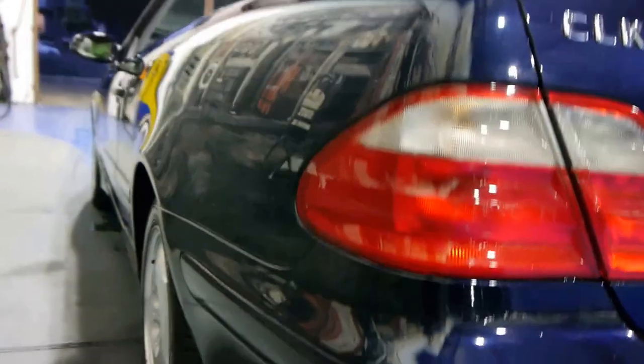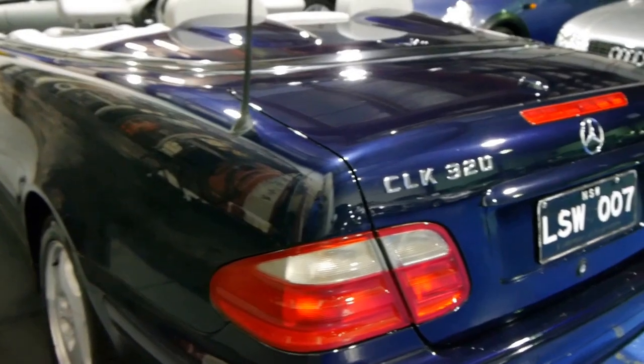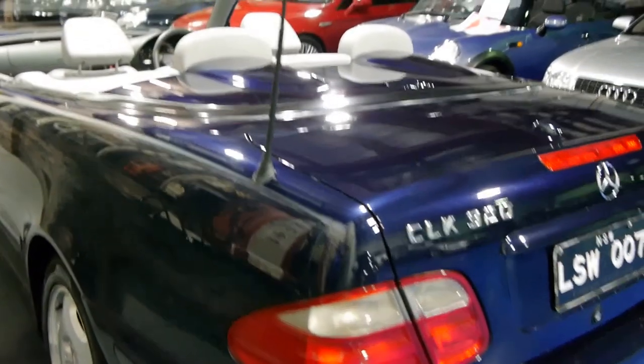Just look at that down the side — it's almost like a mirror. And with the minor detailing, this car has come up very, very well indeed.